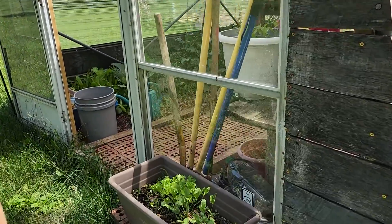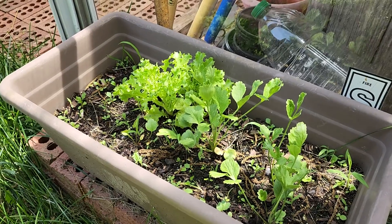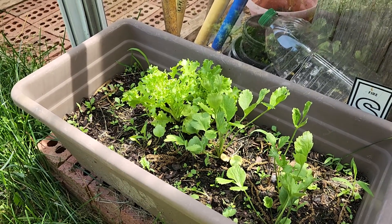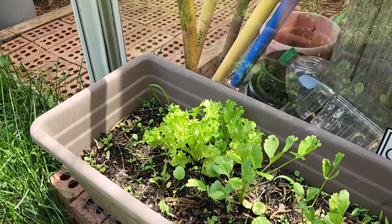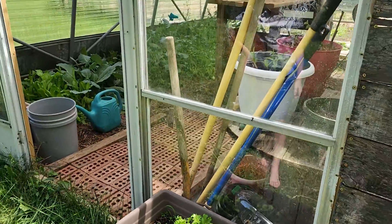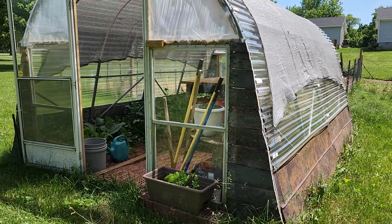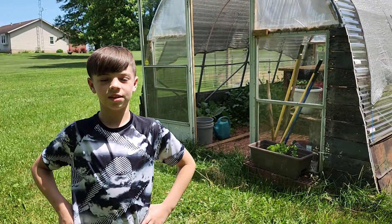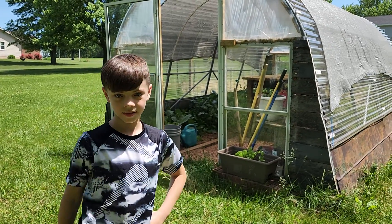Out front we have some ranunculus — it's not really going as good as we thought it would. I planted a whole bunch in there and only a couple came up, and then there is a lettuce that somehow found its way in there. This is our greenhouse, we love it very much. If you haven't already, press that subscribe button and go ahead and have a good one. Bye!